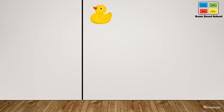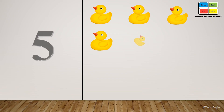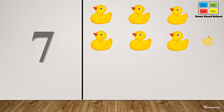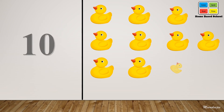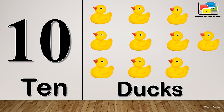One, two, three, four, five, six, seven, eight, nine. Ten. Ten, ten, ten.